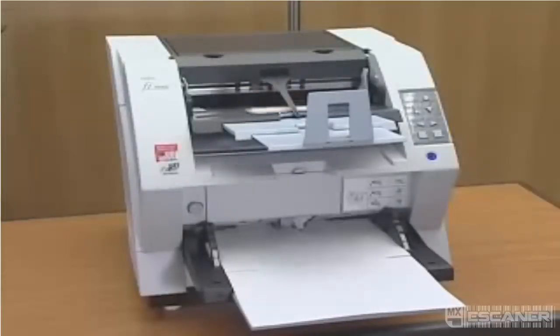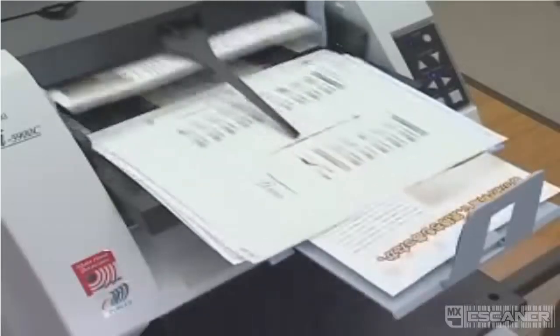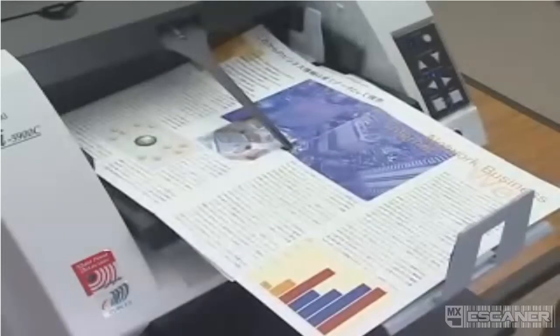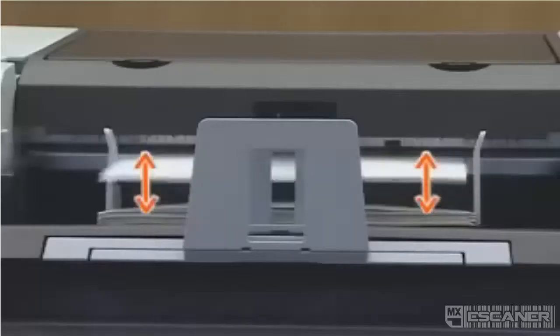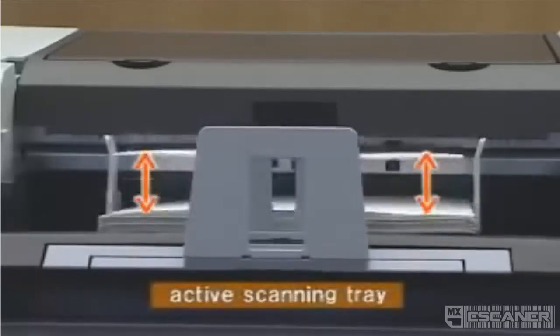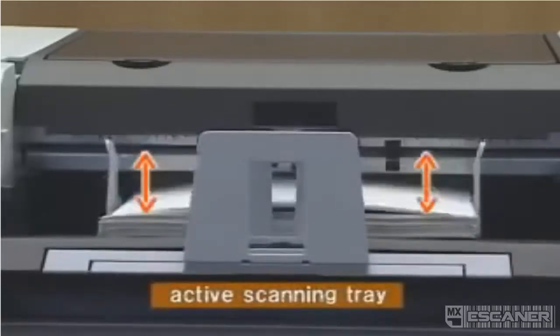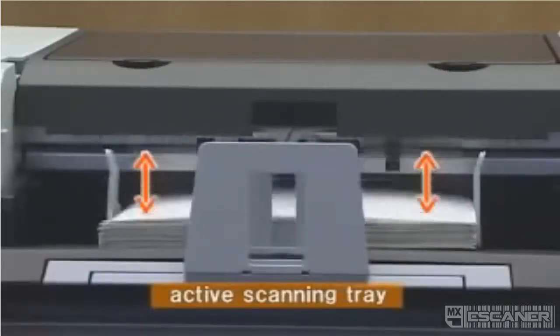The Fi5900C's ability to scan mixed batch documents containing documents of varying sizes, paper weights, and colors reduces pre-scanning preparation. Also, equipping the Fi5900C with an active scanning tray that automatically maintains a constant height ensures that scanned documents are always stacked in a neat and orderly fashion.